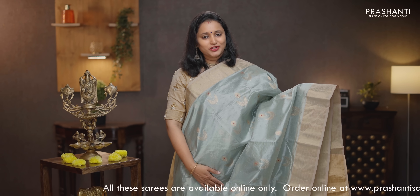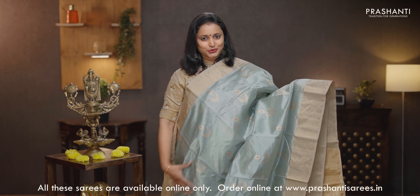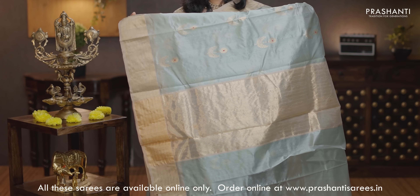Silver grey — another classy saree with rich antique zuri borders on either sides. Floral zuri buttas along with a touch of thread running throughout the body. That's the pallu — simple and classy pallu. A plain blouse in silver grey, priced at Rs. 8,850.